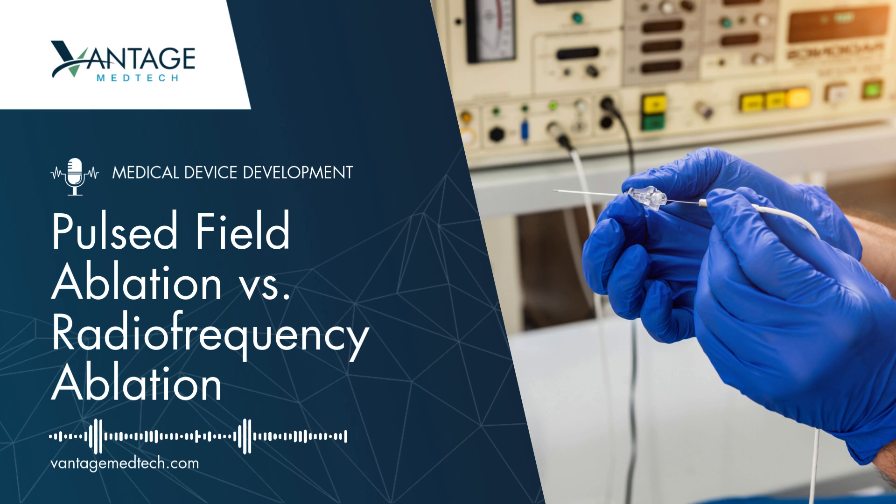Radiofrequency ablation has been widely used for years. It uses heat to destroy targeted tissue, but this can result in damage to surrounding healthy areas, especially in critical regions like the heart.